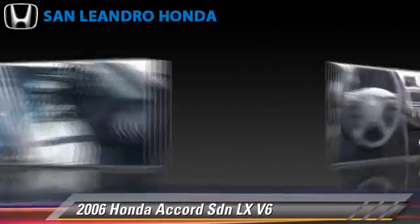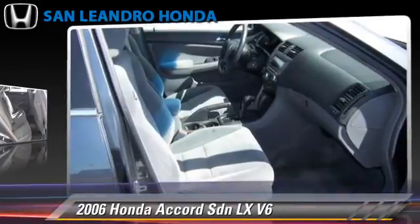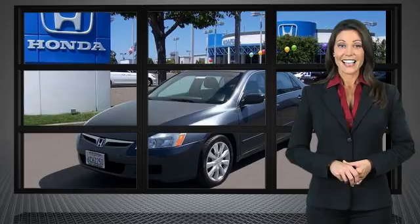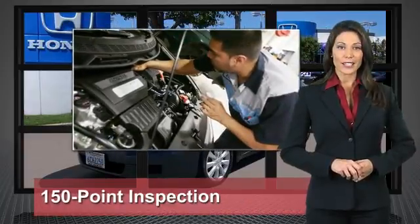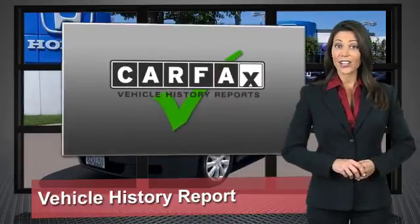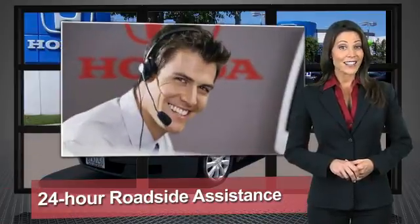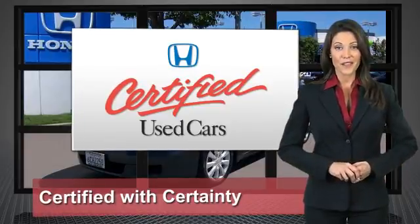Give us a call to schedule your test drive today. Every Honda is a product of innovative engineering and quality manufacturing. Your dealer performs an exhaustive 150-point mechanical and appearance inspection to ensure that each vehicle meets Honda standards. Only well-maintained Honda models are eligible — Honda Certified Used Cars: so reliable, they're certifiable.